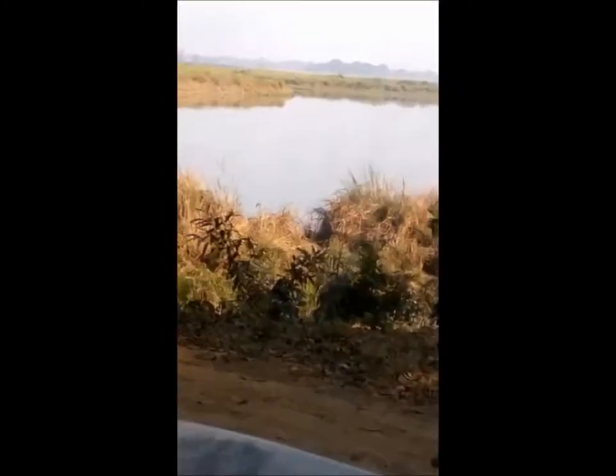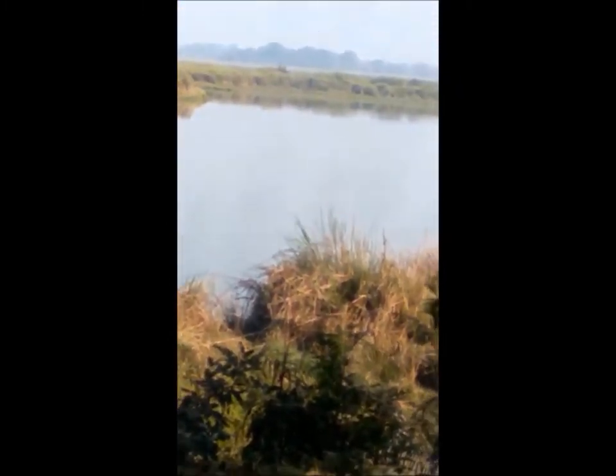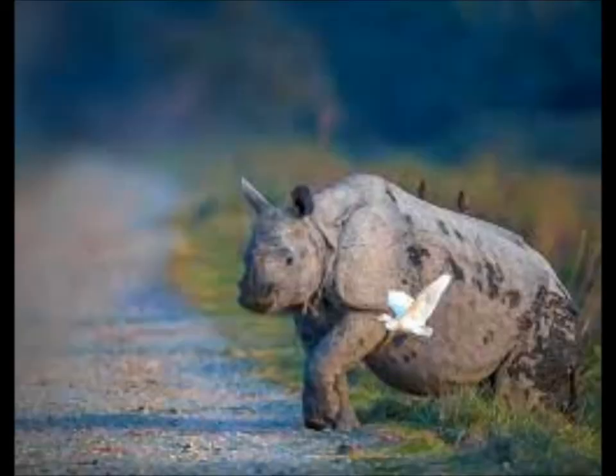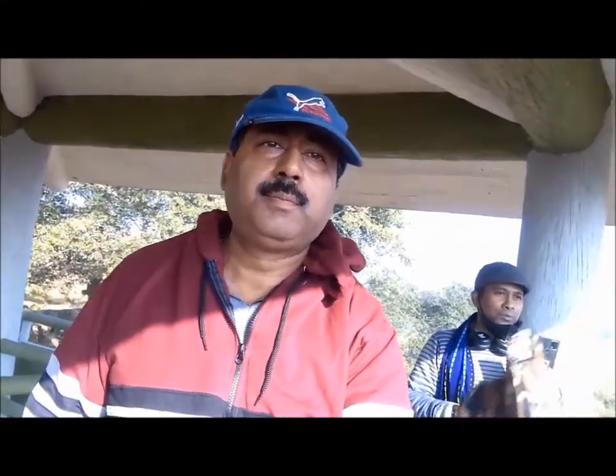We saw a one-horned rhinoceros within two minutes of entering Kaziranga National Park. Nearby, birds of different kinds were swimming in a small water body on either side of the dirt track. We proceeded to see many one-horned rhinoceroses in the far distance across the river, grazing languorously along with some swamp deer.